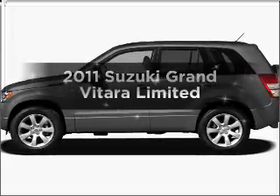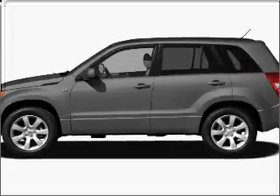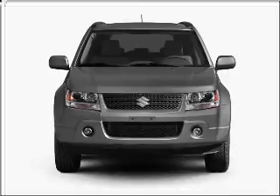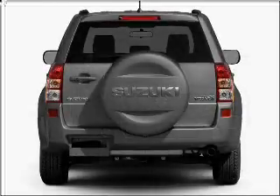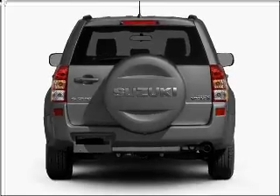Introducing the 2011 Suzuki Grand Vitara. Travel the roads in style and comfort in this great vehicle, with an efficient four-cylinder engine connected to a smooth shifting automatic transmission.